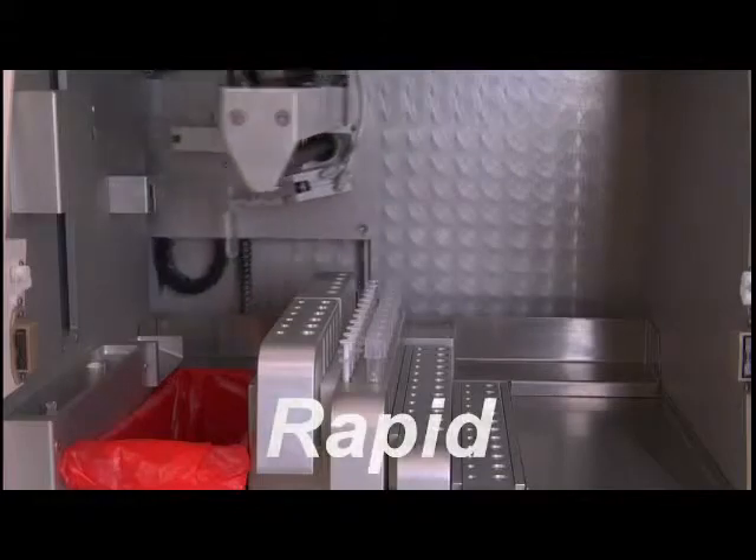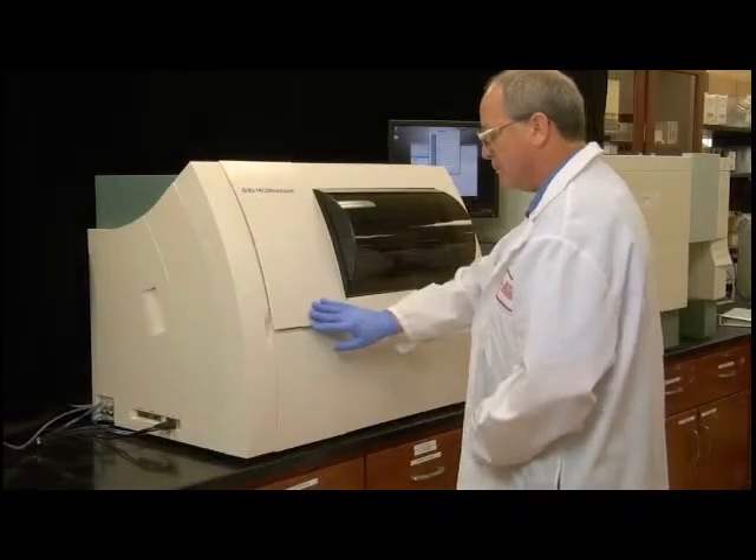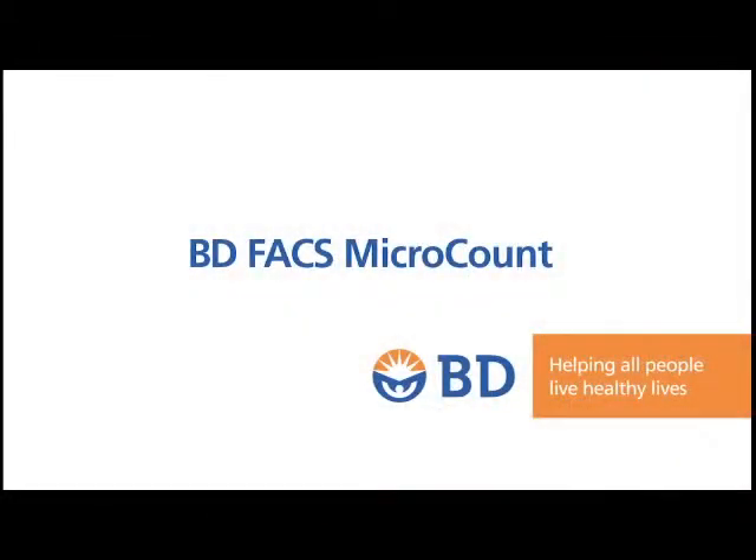Precise, rapid, reliable. When quality counts, for quality counts, count on the BD-FACS micro-count microbial detection system.